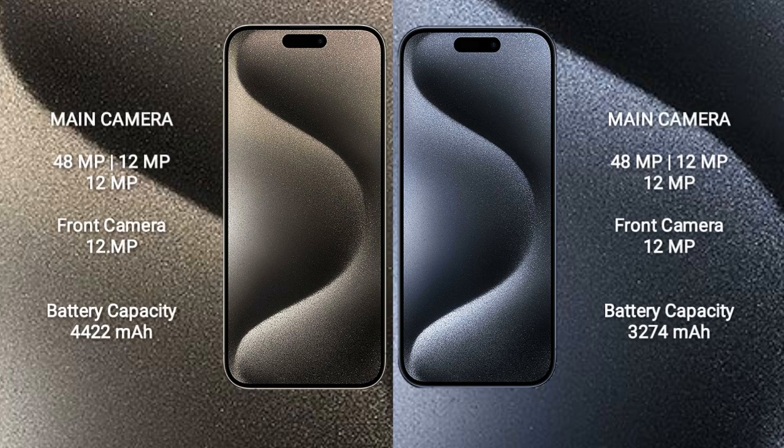The iPhone 15 Pro Max triple camera is 48MP plus 12MP plus 12MP with a front camera of 12MP. iPhone 15 Pro Max has a 4422mAh battery with 33W fast charging support.